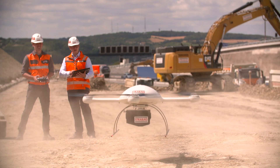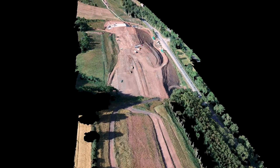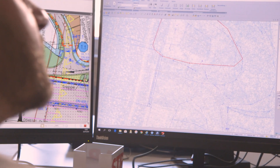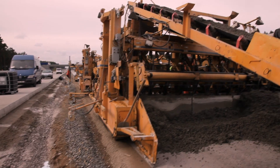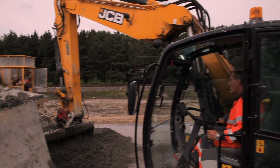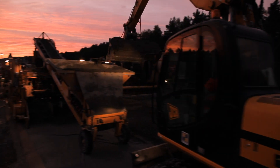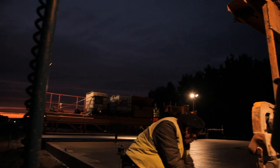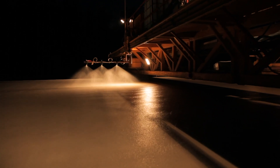Drone and mobile mapping measurements at construction start and in regular intervals deliver current data, which is then fed into the system, processed and used to enhance and update the BIM 5D model, and finally distributed through all information hubs and interfaces. From the first cut of the spade to the completion of the construction project, every department taps into consistent, up-to-date plans and information that leaves no question unanswered.